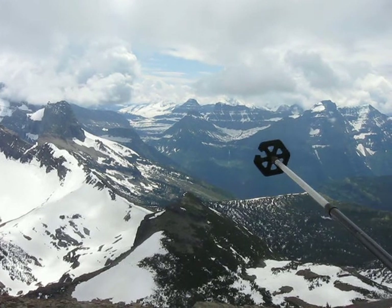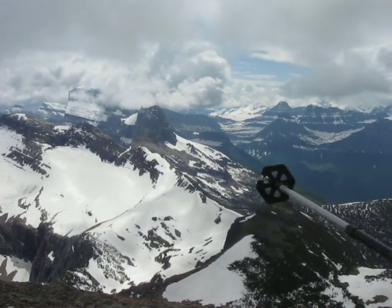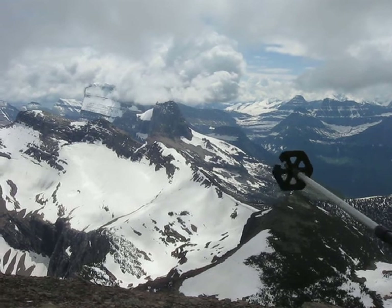We've got Blackfoot Glacier, and then working all the way over here is Gould Mountain. That small little pocket snow field between the summit and the lower part of the mountain is Gem Glacier, which got delisted this year.